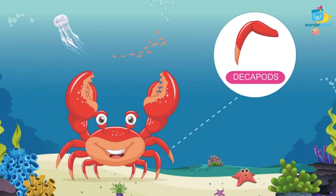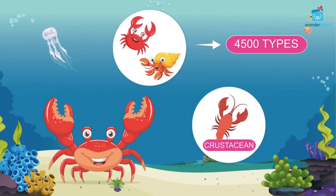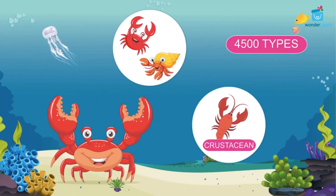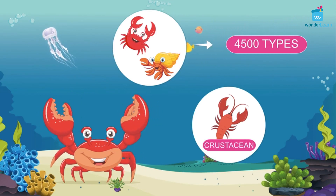Crabs are decapods. This means they have ten limbs. Crabs belong to the group crustaceans. There are 4,500 types of crabs in this world.